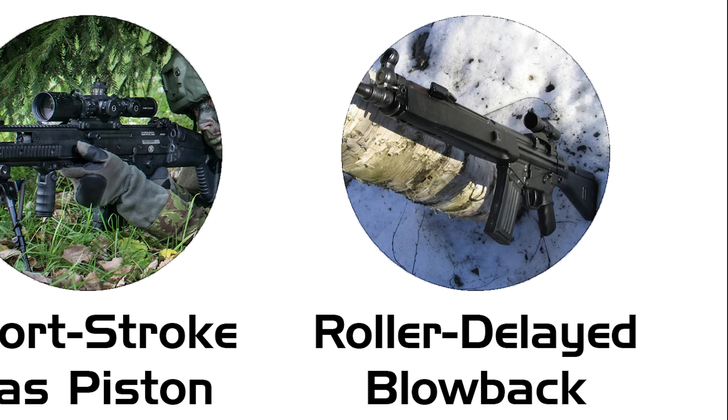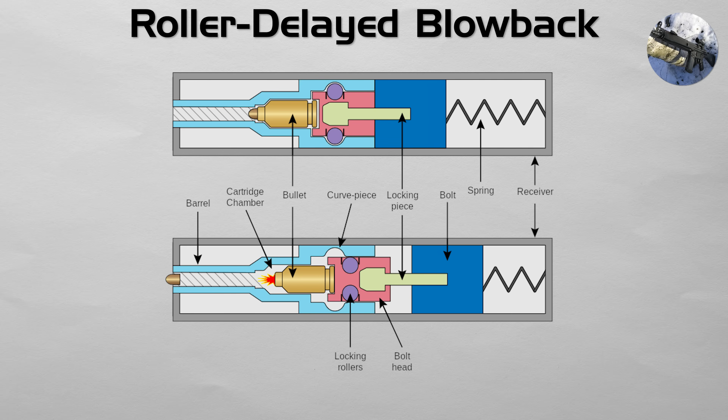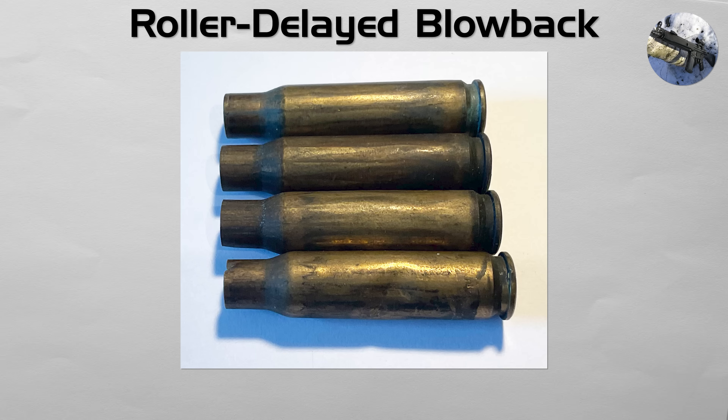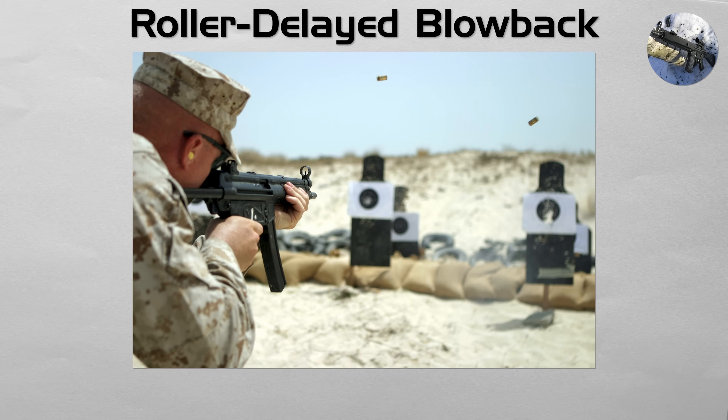Roller delayed blowback. This is a unique and mechanically elegant style that uses no gas system at all. In a roller delayed system, the bolt is locked in place by two small rollers. When the gun is fired, the pressure of the cartridge case pushes back on the bolt face, but it cannot move until it forces the rollers to retract into the bolt body. This slight mechanical delay is just long enough for the pressure in the barrel to drop to a safe level before the bolt cycles. This system can be accurate and reliable, but it is more sensitive to tuning and ammunition than many locked-breech gas-operated rifles. It is famously used in the Heckler and Koch G3 battle rifle and the iconic MP5 submachine gun.